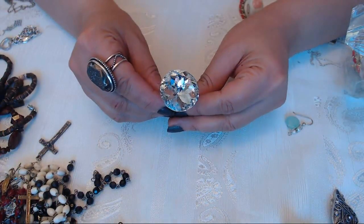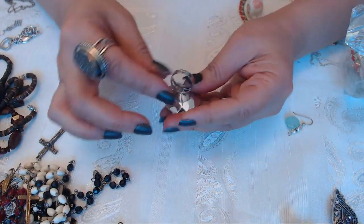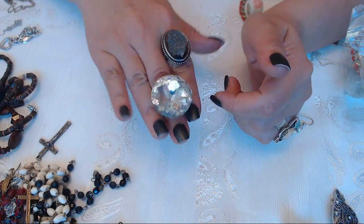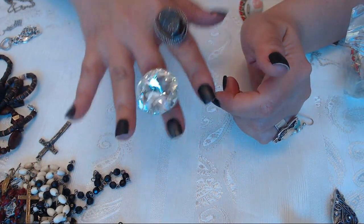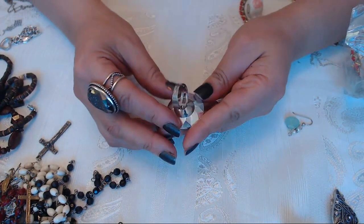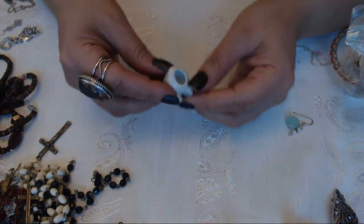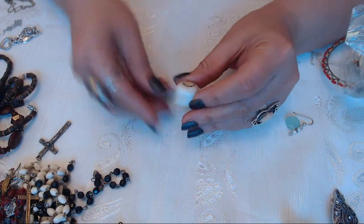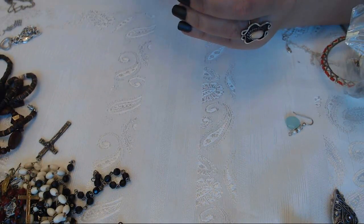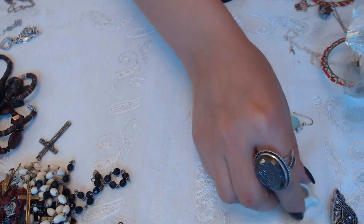Look at this - it's an adjustable ring. Look how huge this is. Yes I will marry you if you bring me this ring - no it's just a big ring. And then a little ceramic pitcher here - like a little pretty teapot with a little flower, probably for kids' tea parties.